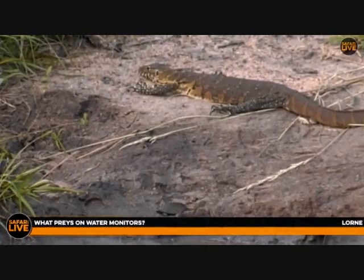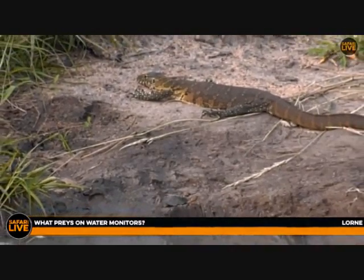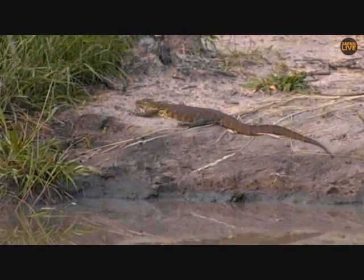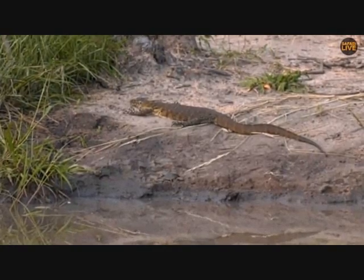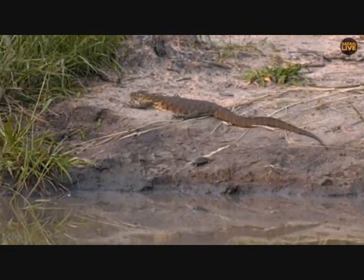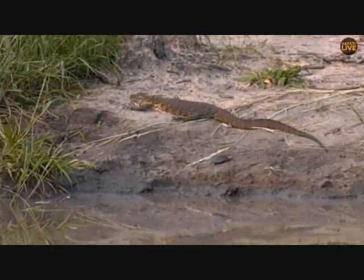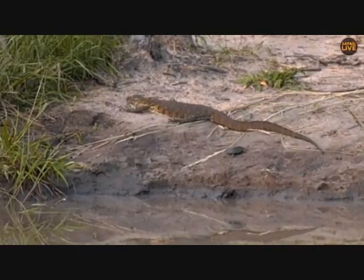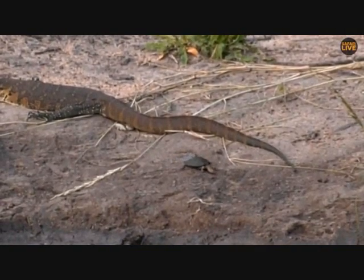What preys on monitor lizards? During a TV show we showed clips of Hosana — he had caught a monitor and was super proud of himself, not wanting to share it with his sister or mother. It was quite a sized animal for him at the time. But probably the biggest threat to monitor lizards is the martial eagle — monitors are one of their favorite prey items, and martial eagles have the ability to pick them up and carry them back to their nest or to a perch.